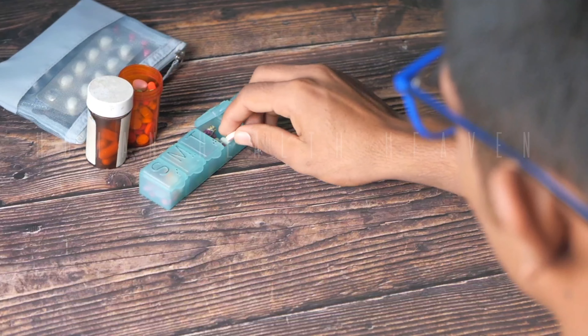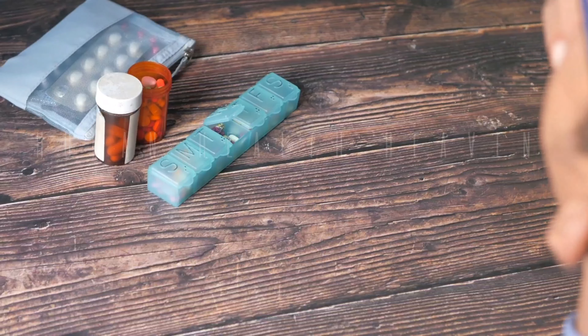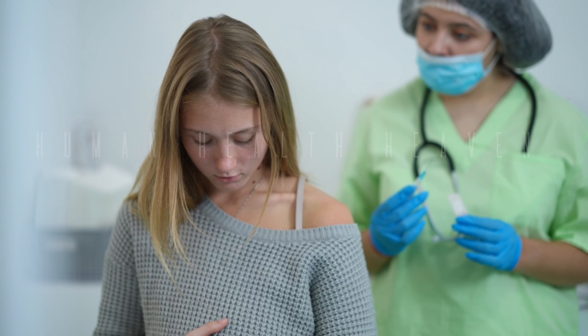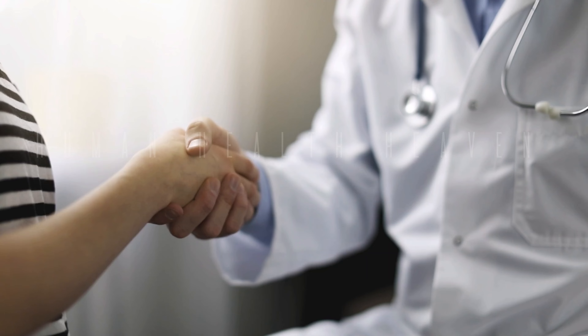After your laser lithotripsy, you can expect a smooth and relatively quick recovery. Here are some tips to help you heal properly. Drink plenty of fluids — this will help flush out the stone fragments and prevent dehydration.